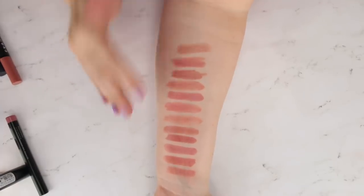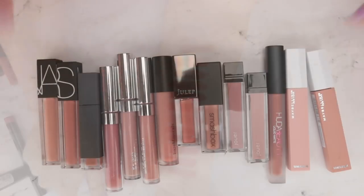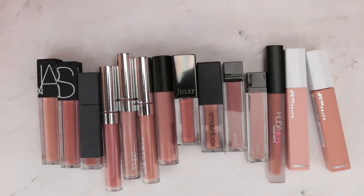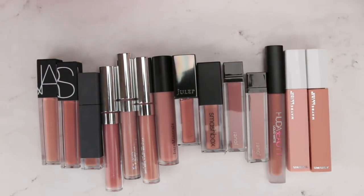We have a pile of liquid lipsticks to look at next, then we can move on. Here are all of my liquid lipsticks and liquefied lipsticks — anything that's not a true gloss, since glosses will be tackled as their own separate video. We're going to go from least matte to most matte.